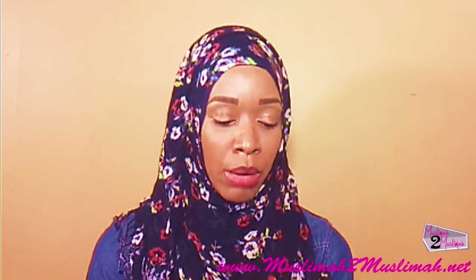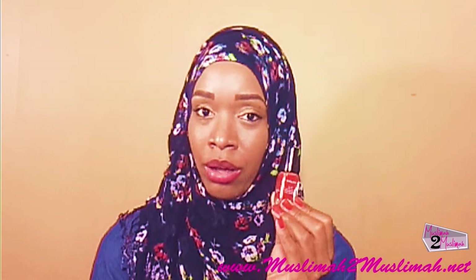Also, follow Muslima2Muslima on Instagram, and I'll try to post some pictures there to keep you guys updated on the wear of the polish. Hope you like it. Happy polishing. As-salamu alaykum.